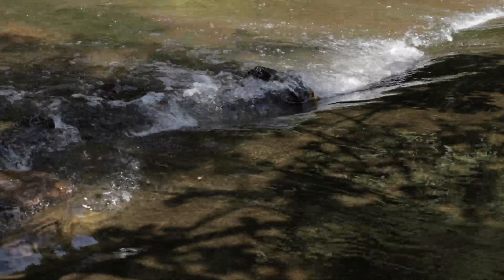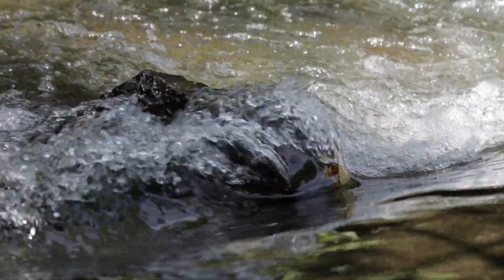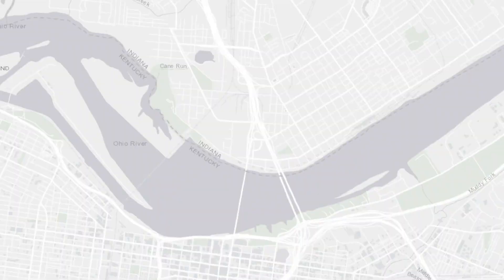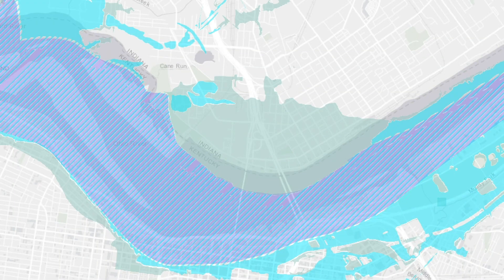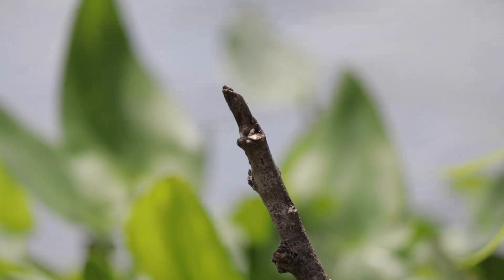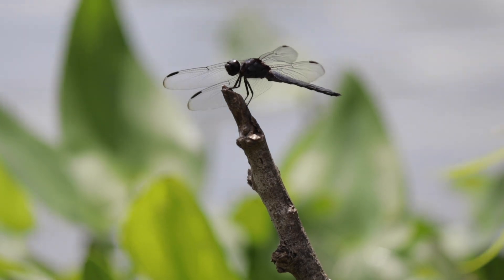Naturally occurring seasonal flooding is critical for healthy rivers. Small regular floods flush excess nutrients out of rivers and deliver them to flood plains, where they nourish healthy habitats and fertile farmlands. These small events also replenish surface and groundwater storage for later use by nature and people.